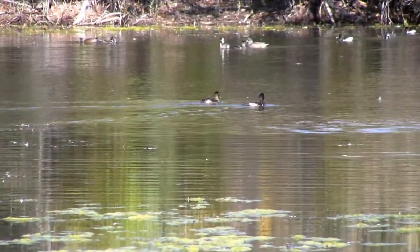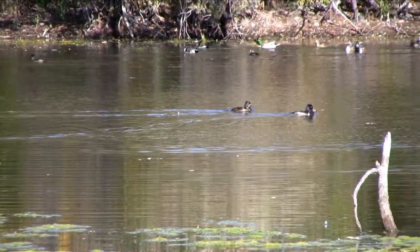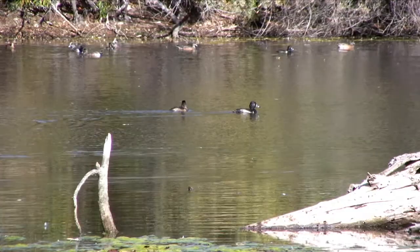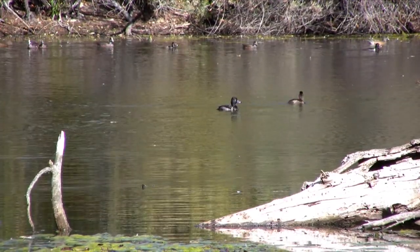These are ring-necked ducks. They're very common at Newbury Park, particularly in the ponds. You rarely see them in a stream, but they love the quiet water of the old gravel ponds. They're usually in quite large groups. They're diving ducks, and they catch most of their food underneath the surface.